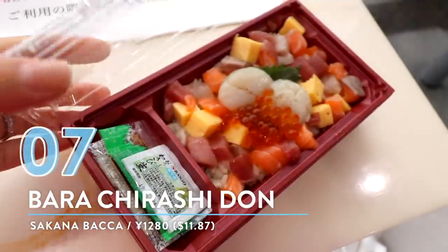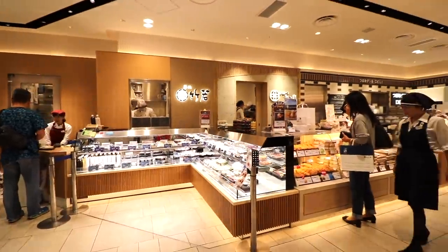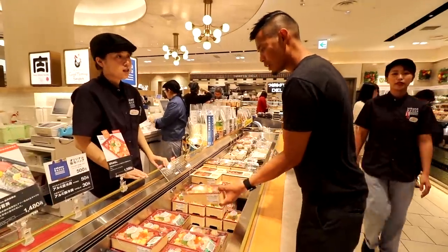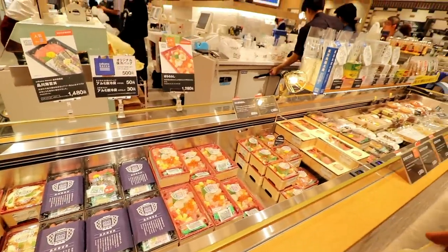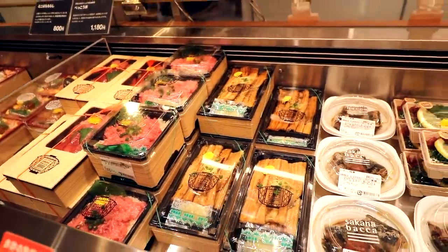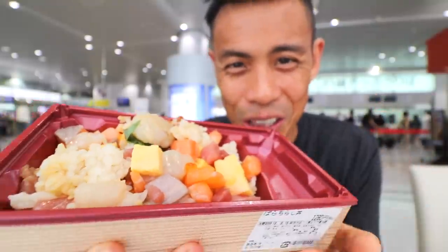Number 7: Barachirashidon from Sakana Baka. Shinagawa used to only have one sushi shop, Takewaka, which has been a favorite since you can't really go wrong with their sushi. But recently Sakana Baka joined the fray on the Ecute side. Sakana Baka is a fish store with three locations in Tokyo, so you know they're coming with that wake-you-up-in-the-morning freshness. Check out this Barachirashidon with all of the different loveliness.